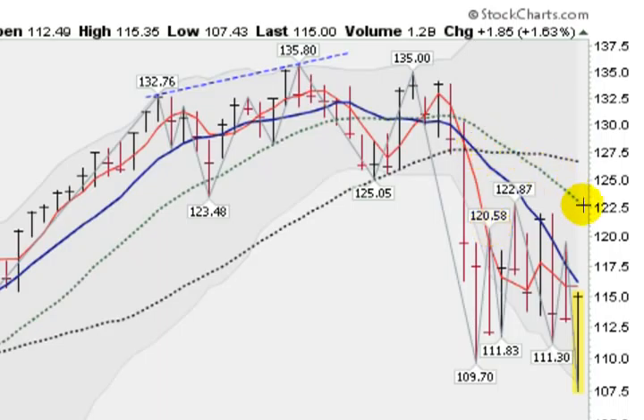We also notice that the green line, which is the 20-week, has crossed under the 40-week. This is called a black cross — not a good sign as well. We can also see that this week we undercut the 109.70 and broke to new lows. We can also see this blue line is steeply diving and not able to get above that. That's another negative.